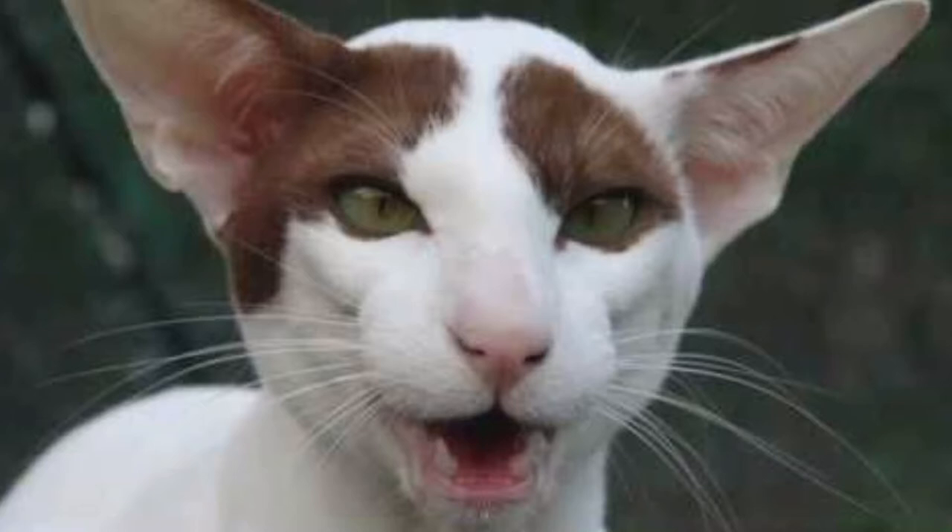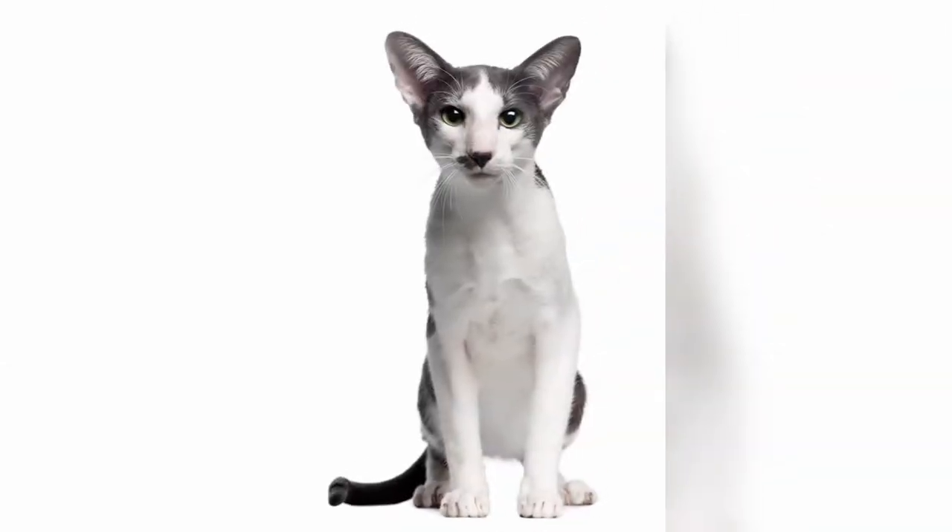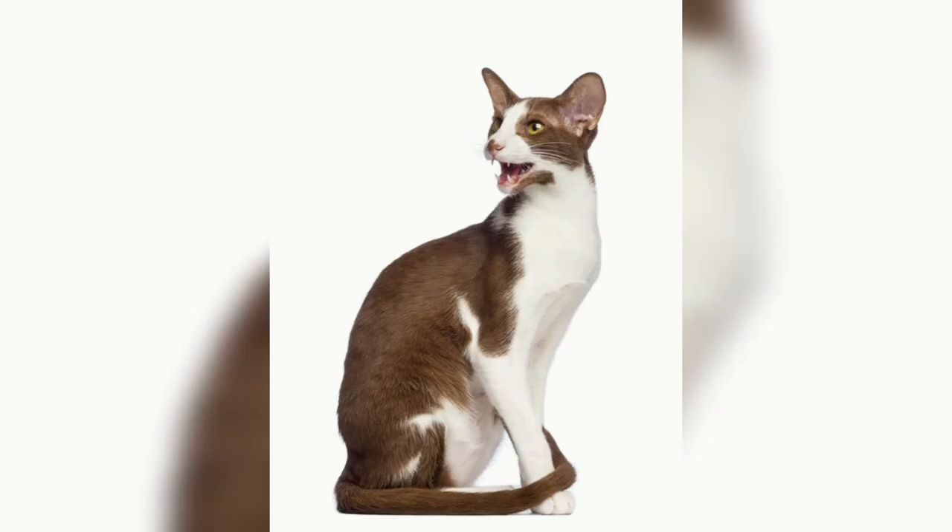The variety gained preliminary official recognition with the GCCF in 2006. In 2008, the breed progressed to provisional status — the fastest breed recognition within this organization and a mark of the breed's popularity and success.